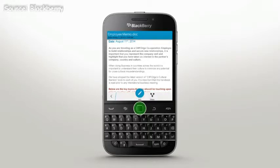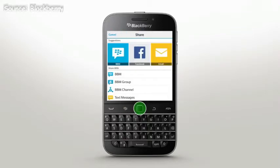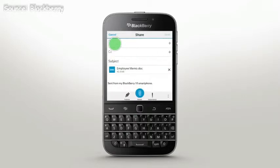To view a menu of options, press the Menu key. If you would like to share your file with others, tap Share and then select your preferred method such as email or BBM. If you are in a meeting with a colleague, you can quickly share the file via NFC by tapping your two devices together.